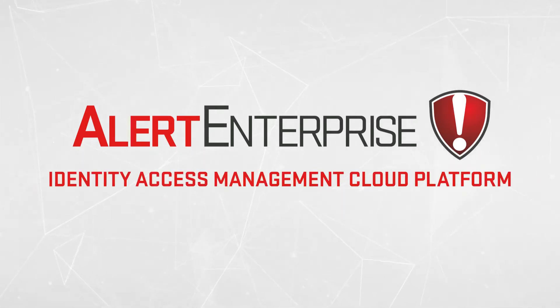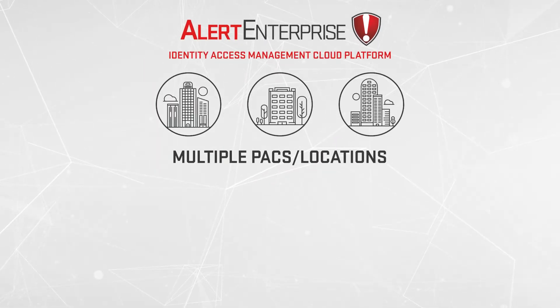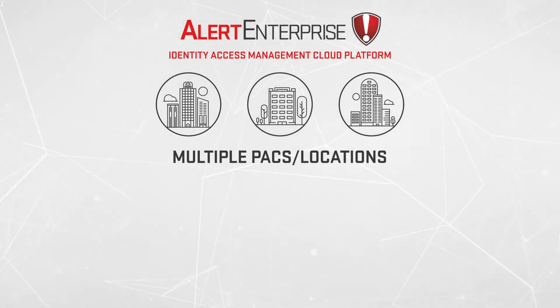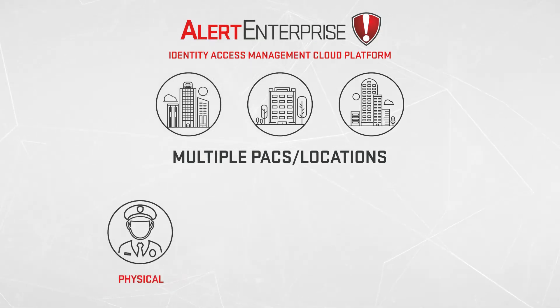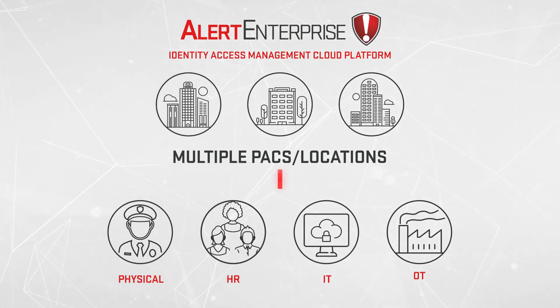consider the Alert Enterprise Alternative. The Alert Enterprise Guardian Identity and Access Management Cloud Platform integrates your mix of PACS across the entire enterprise, seamlessly connecting physical security with HR, IT and OT systems.